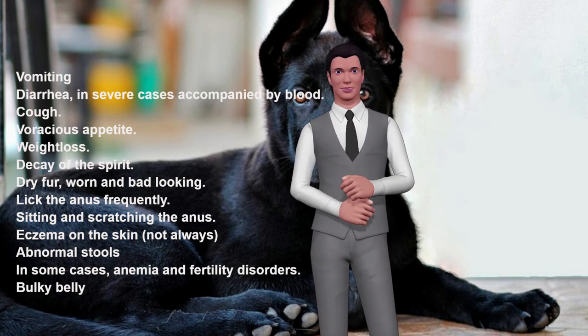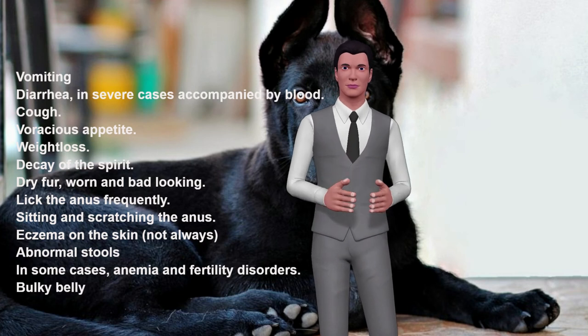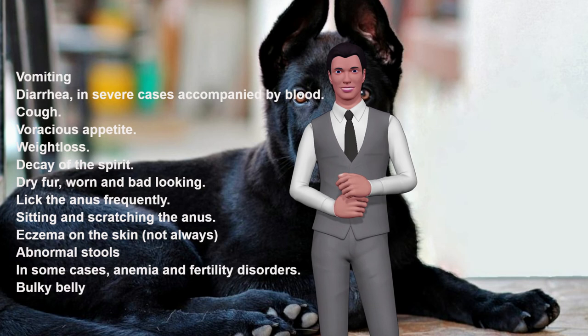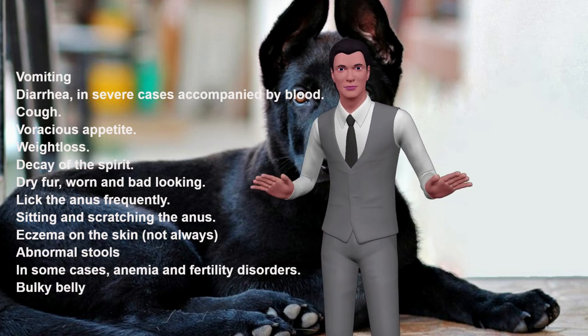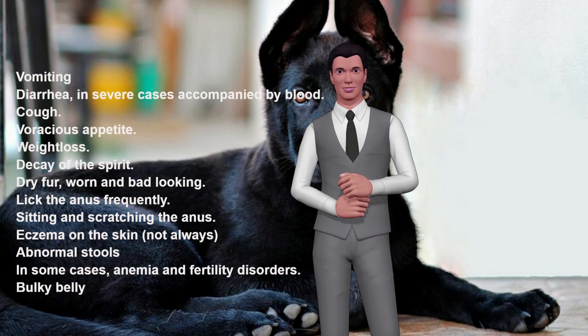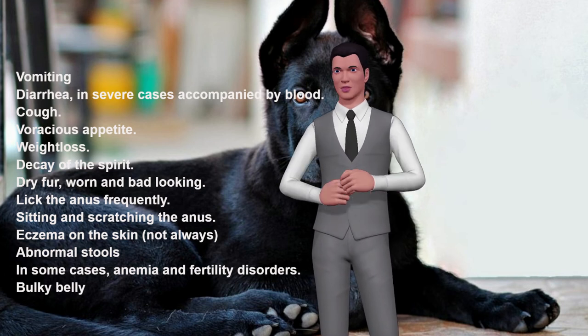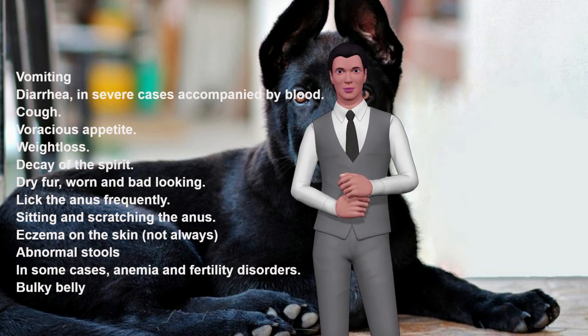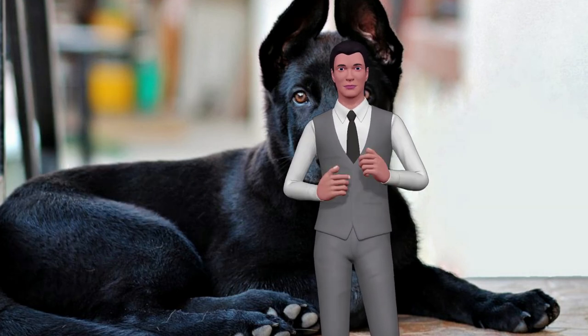In some cases, anemia, fertility disorders and a bulky belly may also appear. If your dog has any of these symptoms, you should go to your veterinarian to perform a stool test and relevant tests, diagnose the type of parasites present and provide the most appropriate treatment. If your dog is a puppy, you should be even more careful, because its immune system is weaker and this type of parasites can even be fatal.